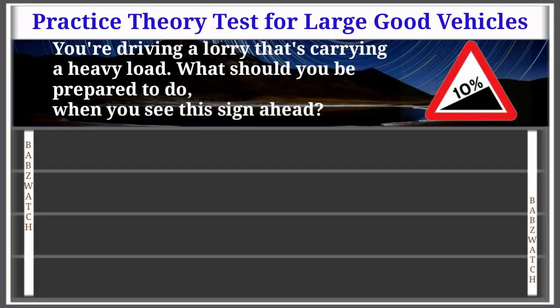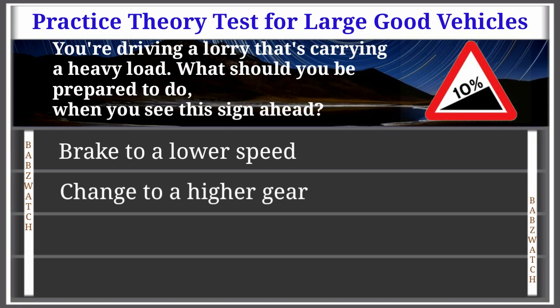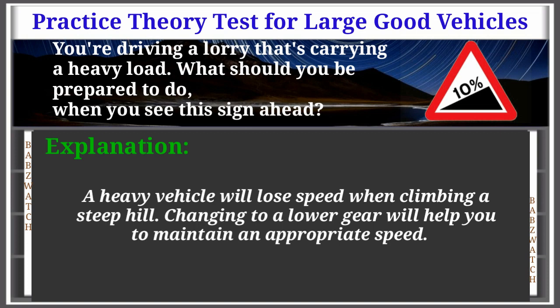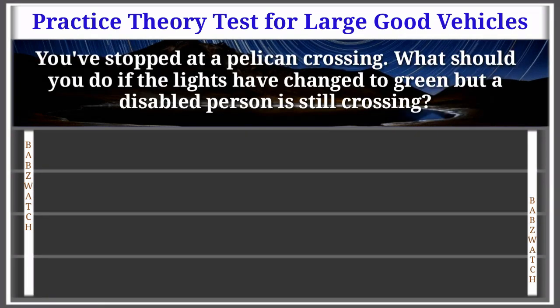Question 48 of 50: You're driving a lorry carrying a heavy load. What should you be prepared to do when you see this sign ahead? Options: brake to a lower speed, change to a higher gear, stop to check your load, change to a lower gear. The correct answer is: change to a lower gear. Explanation: A heavy vehicle will lose speed when climbing a steep hill. Changing to a lower gear will help you maintain an appropriate speed.